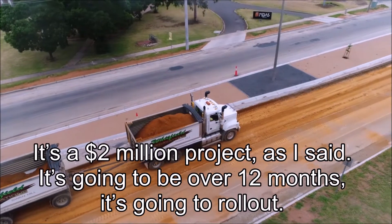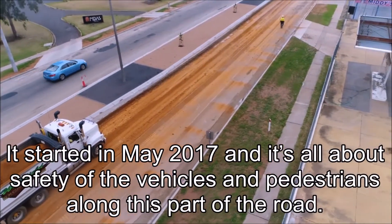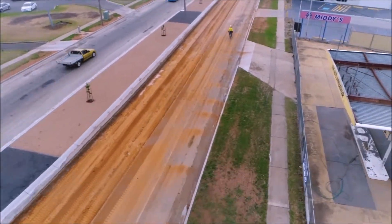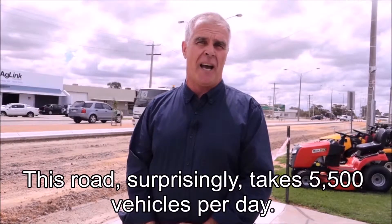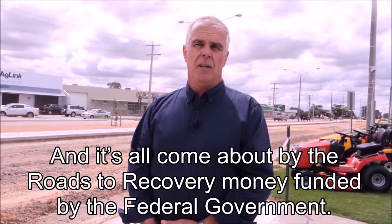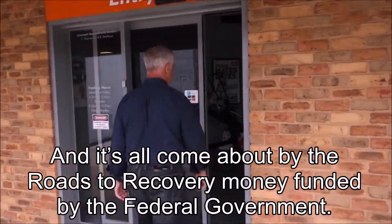It's a $2 million project going over 12 months. It started in May 2017 and it's all about the safety of the vehicles and pedestrians along this part of the road. This road surprisingly takes five and a half thousand vehicles per day, which is why we needed to undertake this upgrade. It's all come about through Roads to Recovery money funded by the federal government.